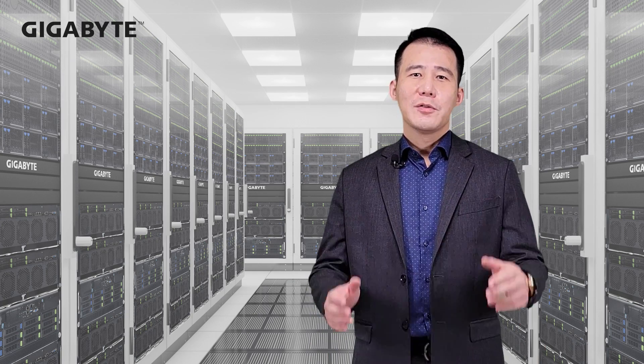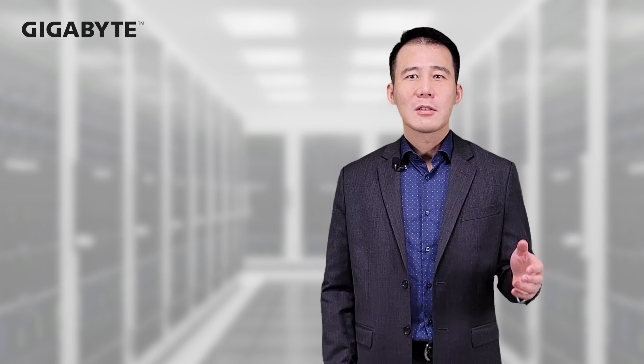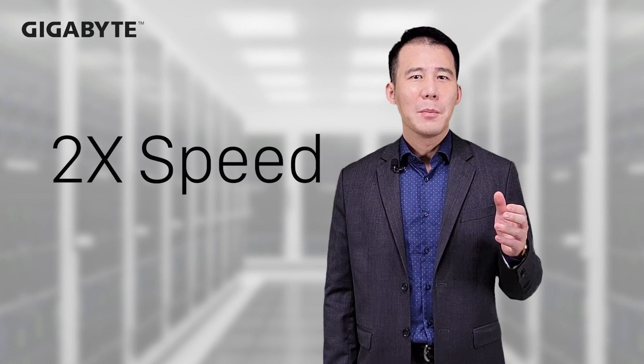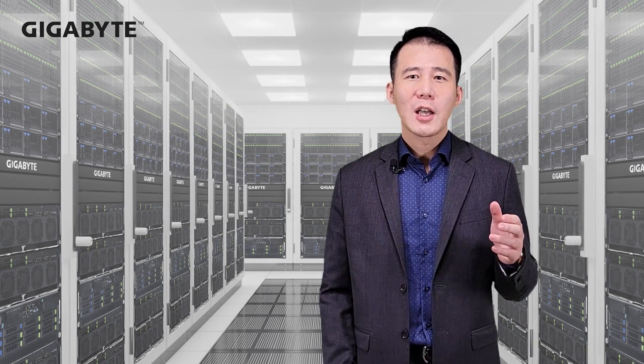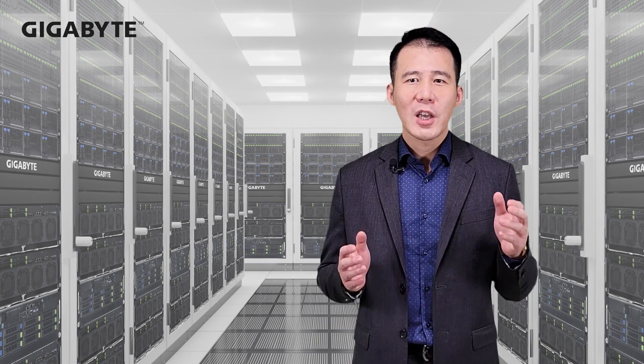What's new about PCIe Gen 5? The latest PCIe Gen 5 standard doubles the speed compared to PCIe Gen 4. NVMe storage technology has a big advantage in terms of speed and performance.